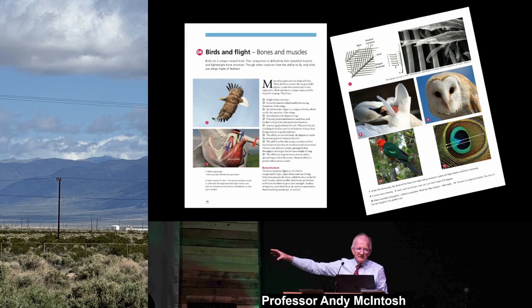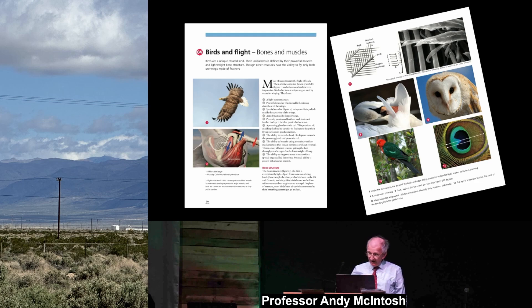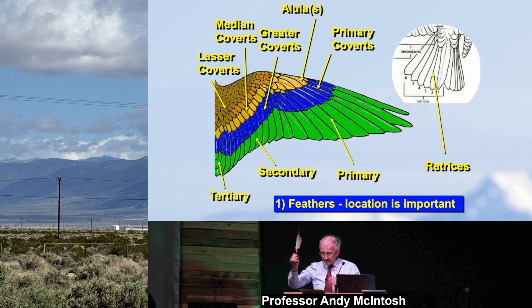If you want to read my chapter on flight — just as I've got a chapter on the bombardier beetle — go and get the book. Buy one or two others and give them out as birthday or Christmas presents. So let's talk about feathers briefly. I've got a feather here which I'd like to show you in a moment and say something about real feathers.